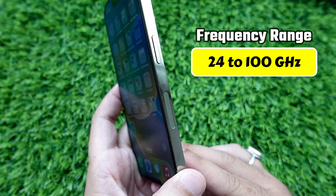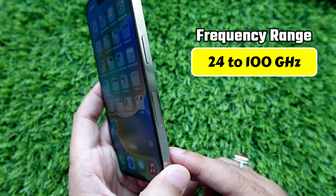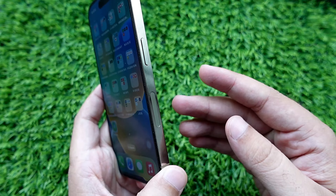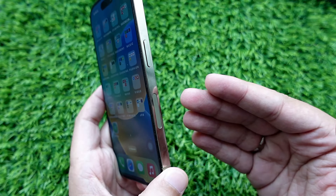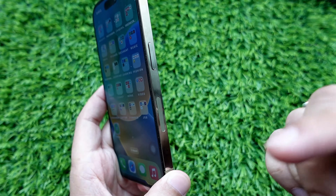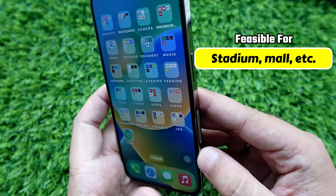Generally, it refers to a 24 to 100 gigahertz frequency range to carry an incredible amount of data. The 5G mmWave antenna in phones uses a lot more technology to help extend its range. It is developed to increase the range and reduce energy consumption.